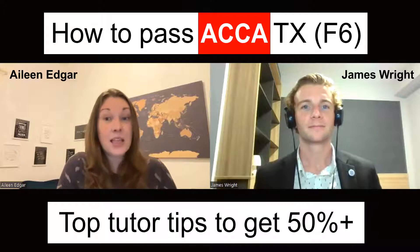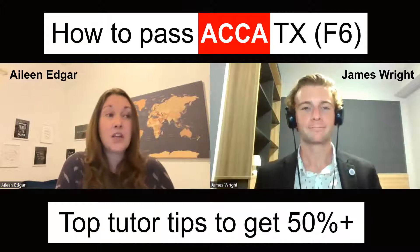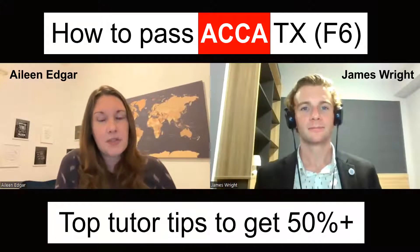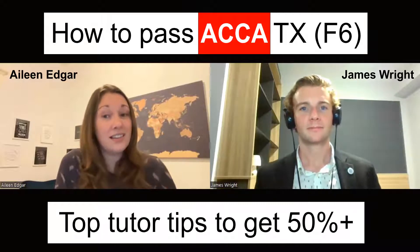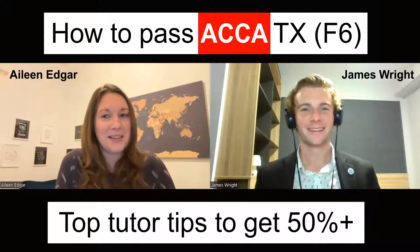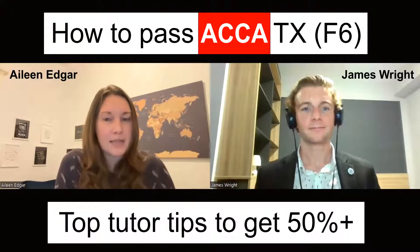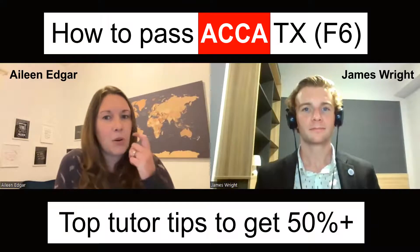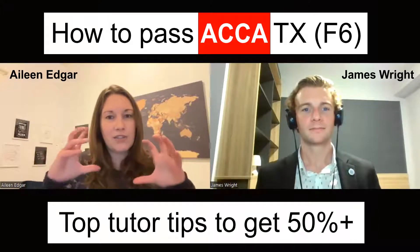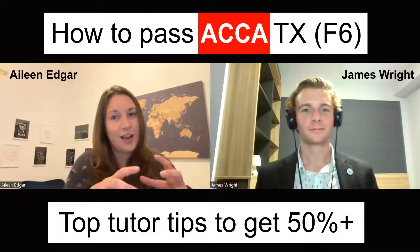I think the first thing they need to understand is that tax is a huge syllabus. If they've done any other ACCA papers, they might feel they've got an idea of how long it takes to study. But I think until you've actually got started getting into the tax syllabus, I just don't think people realise quite what we mean when we say it's a big syllabus. There's a lot of areas.